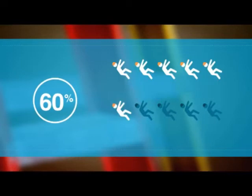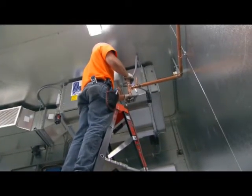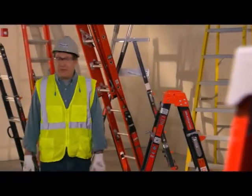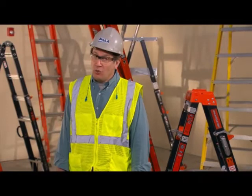Close to 60% of falls from elevated levels that occur in the mechanical construction industry are falls from ladders — 60%. Proper ladder setup and use can be the difference between a job well done and a trip to the ER. Safe ladder use is serious business, but you now have the knowledge to help prevent falls from ladders. All you have to do is make sure you use it. Always.